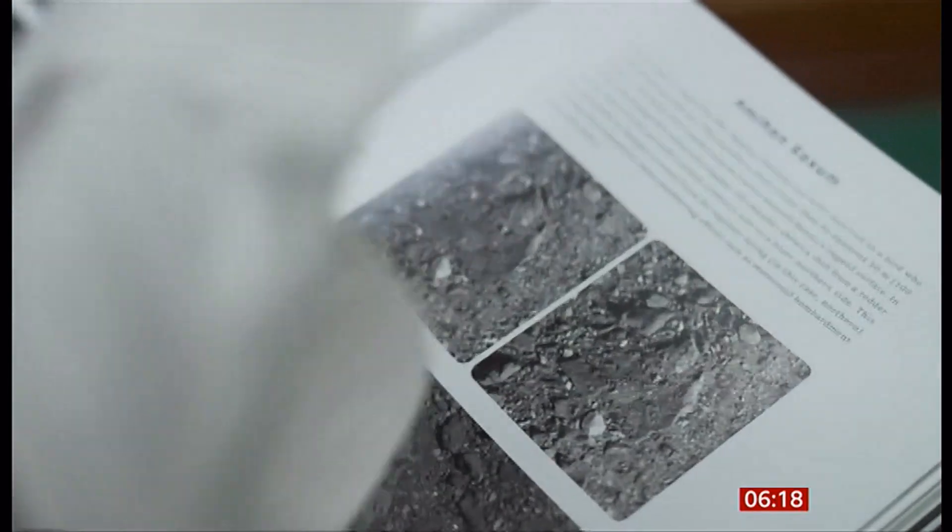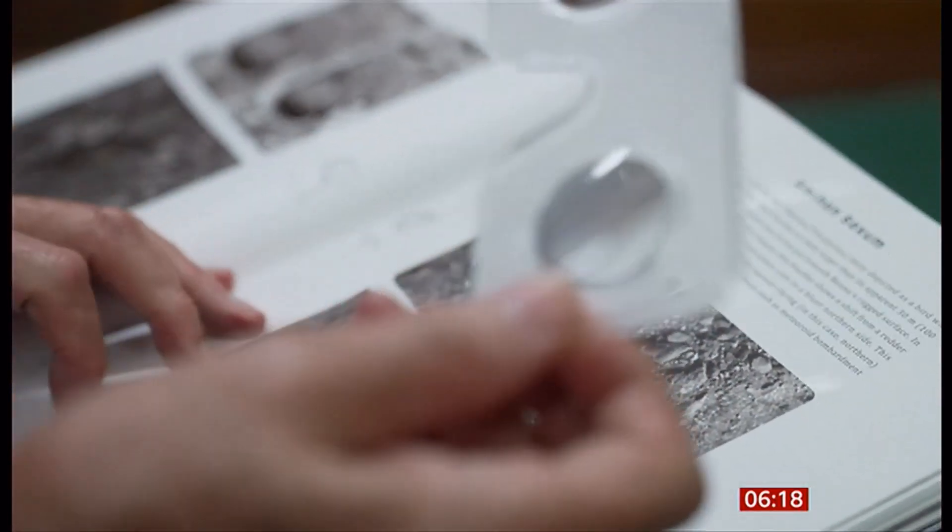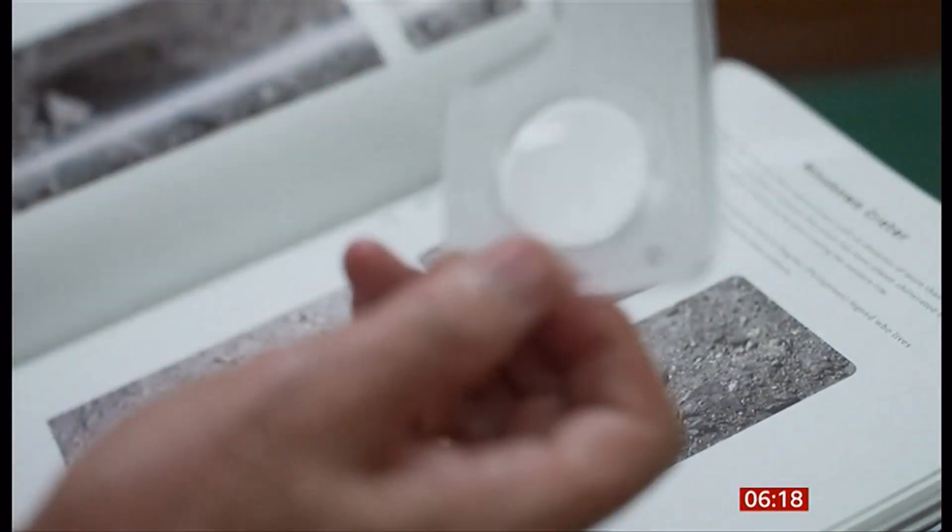We study meteorites here on Earth, and there's a lot we can learn from those meteorites, but they have gone through Earth's atmosphere and potentially had some contamination from Earth — that's why we need a pristine sample from an asteroid. Bennu has already thrown up some surprises: it's not a solid rock, it's a loosely held together pile of rubble.